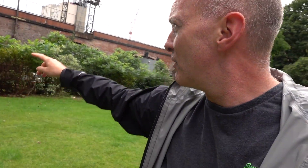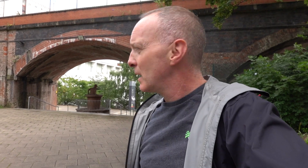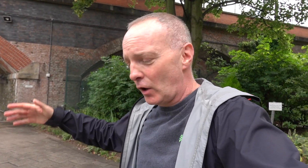I'm just on Granby Row in Manchester. You'll notice the railway arches behind me. I want to show you something — this whole area is steeped in Medlock history, even though the Medlock is way over there behind me, tucked in a little culvert. The reason I've come to these arches is because pretty much where I'm stood now, the River Medlock used to run here.